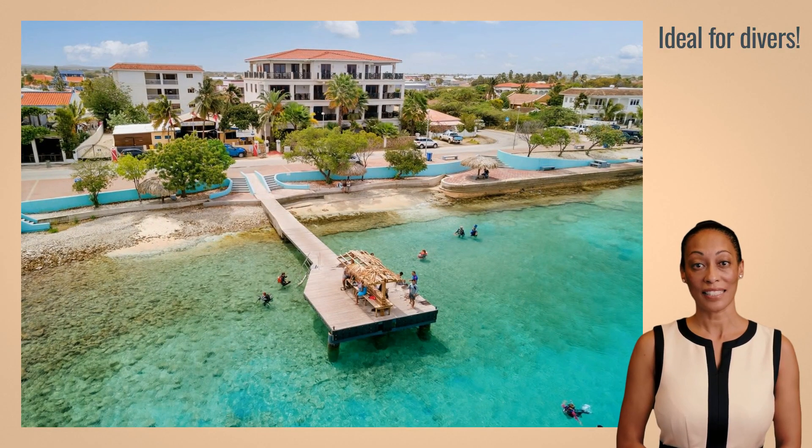Adjacent to Bonaire Beach Apartments is a dive center, and due to its location right by the sea, this dive school can easily provide courses, dive tanks, rinse tanks, and storage for diving gear.